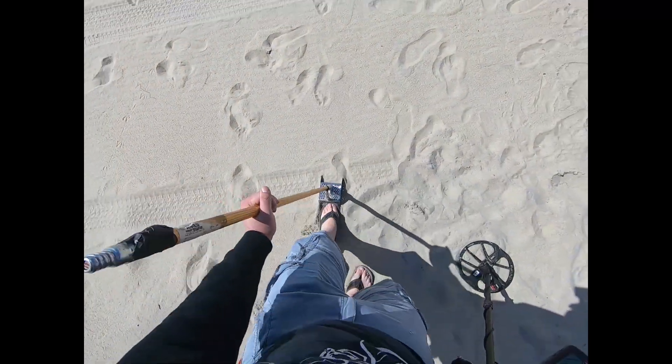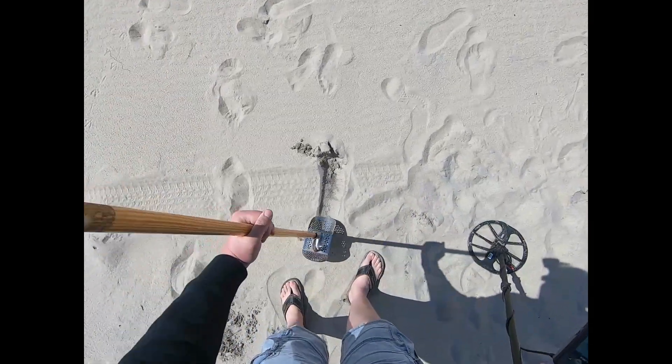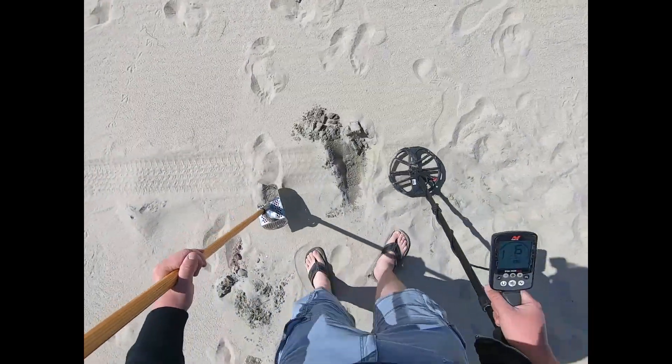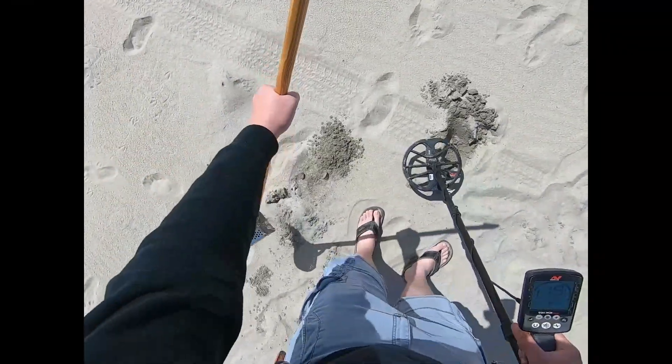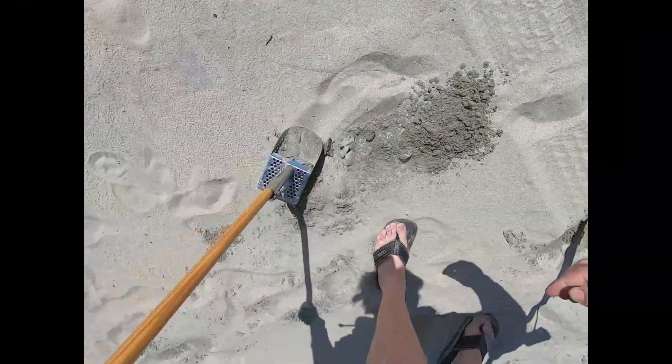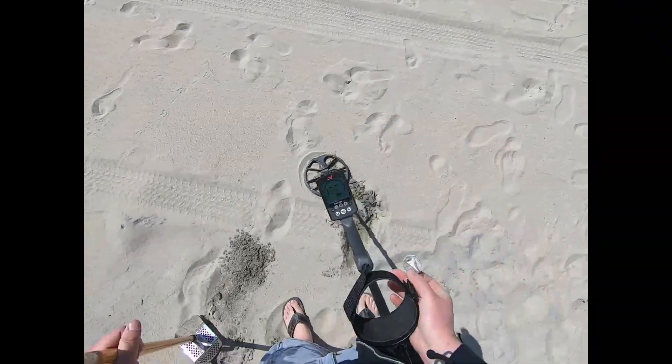Not a ton of signals here but this one's real strong. It's a six — you know, that could always be gold. It's not impossible. There it is. Nope, that's a pole lid.